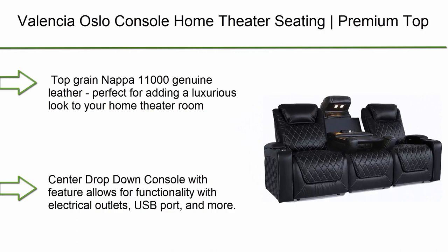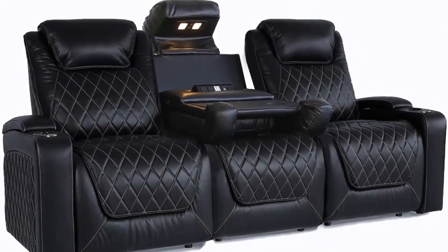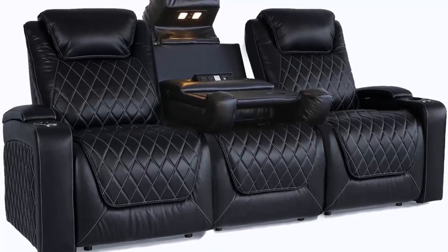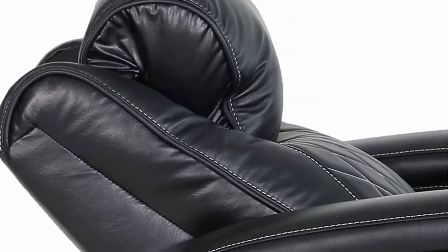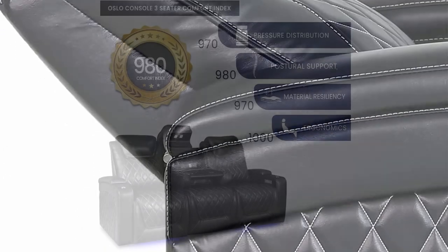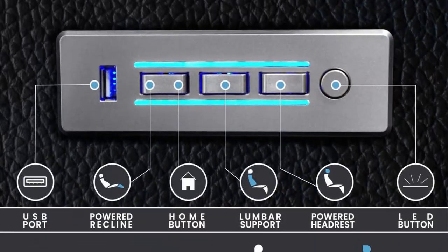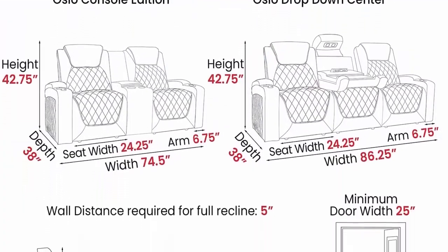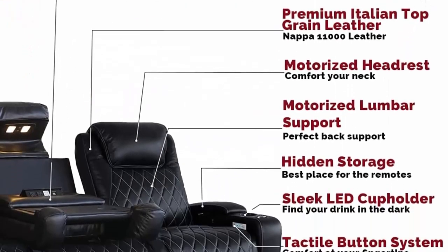Number 10: Valencia Oslo Console Home Theater Seating. Premium top grain Italian Napa 11,000 leather, power headrest, power lumbar support with center drop-down console, row of three, black. Top grain Napa genuine leather perfect for adding a luxurious look to your home theater room. Center drop-down console allows for functionality with electrical outlets, USB ports, and more.